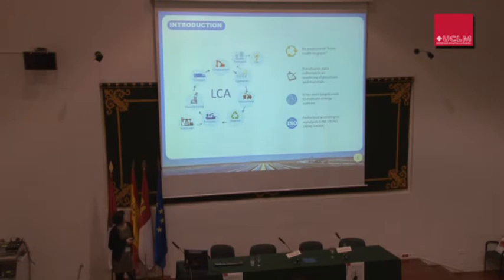Life cycle assessment is a methodology to assess the environmental performance of a product or system across all its life stages — from the extraction of raw materials to the disposal of components. It is also known as the assessment from cradle to grave. It evaluates data collected in an inventory of materials and has been largely used to evaluate energy systems.